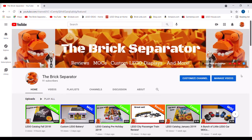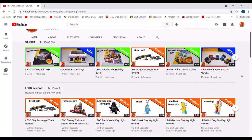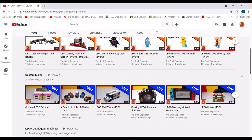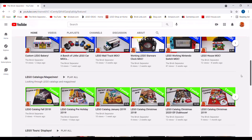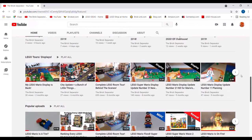What you just saw is a brand new channel trailer I'll be using to promote the channel in the future. So hey guys, welcome to your Brick Separator. It's been one year since I started this channel back in August of 2020, and since then I've gotten nearly 100 subscribers and 20,000 total views. Today I just wanted to take some time to look back at the history of the channel and all the changes that have been made since I started, as well as show off some behind-the-scenes, never-before-seen stuff.